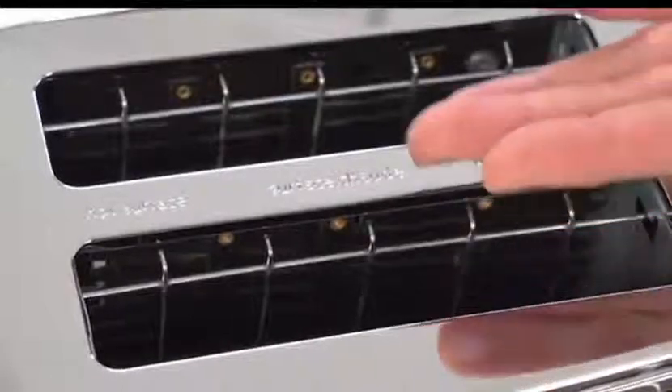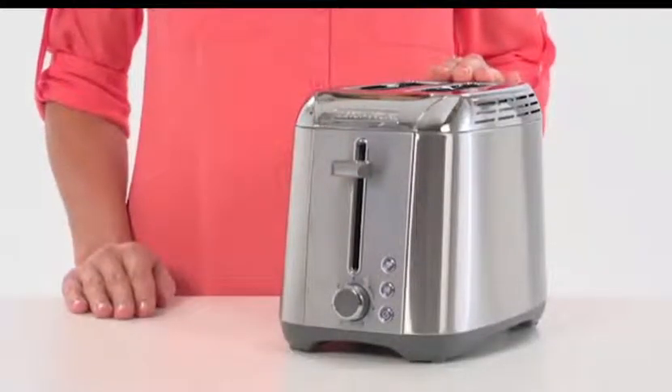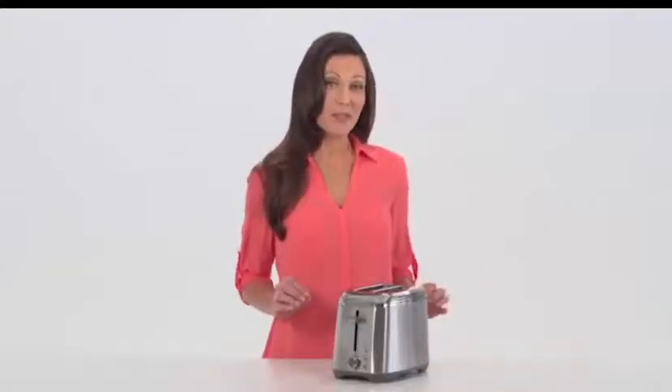The extra wide slots are self-centering and adjust to the width of any slice of bread. The extended lever provides extra lift so you can safely retrieve your toasty delights.